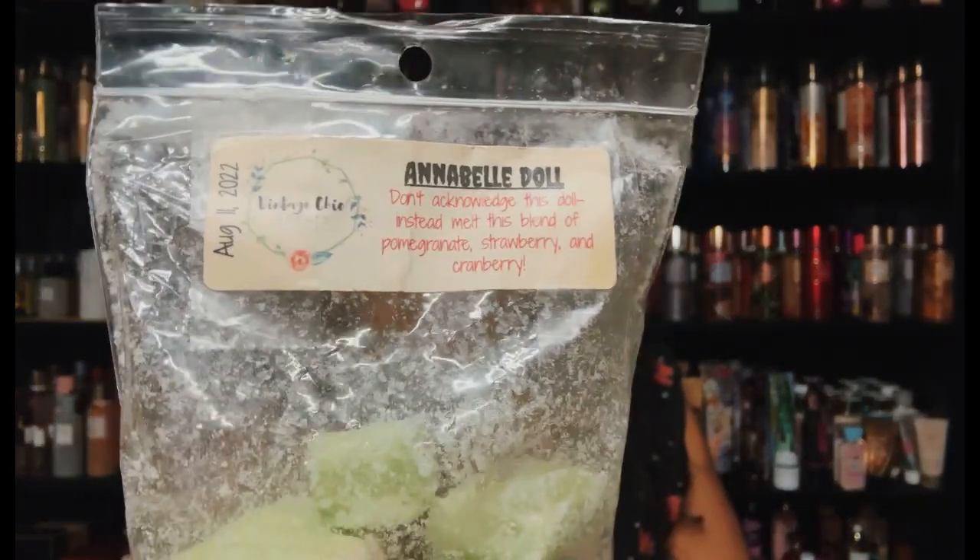This is so good — Annabelle's Doll from VCS: pomegranate, strawberry, and cranberry. What a great blend. I love this — the cranberry, the strawberry, and the pomegranate are so good. A great berry blend.